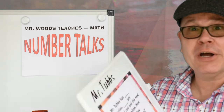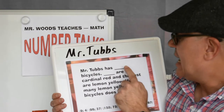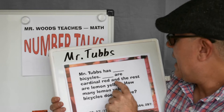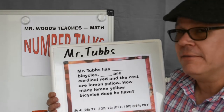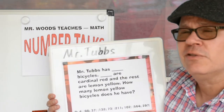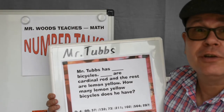Today I'm with my old soccer coach, Mr. Tubbs. Mr. Tubbs has nine bicycles. Four are cardinal red and the rest are lemon yellow. How many lemon yellow bicycles does he have? How would you figure that out? Should we draw a picture, or do you want to have a number sentence? Your choice.